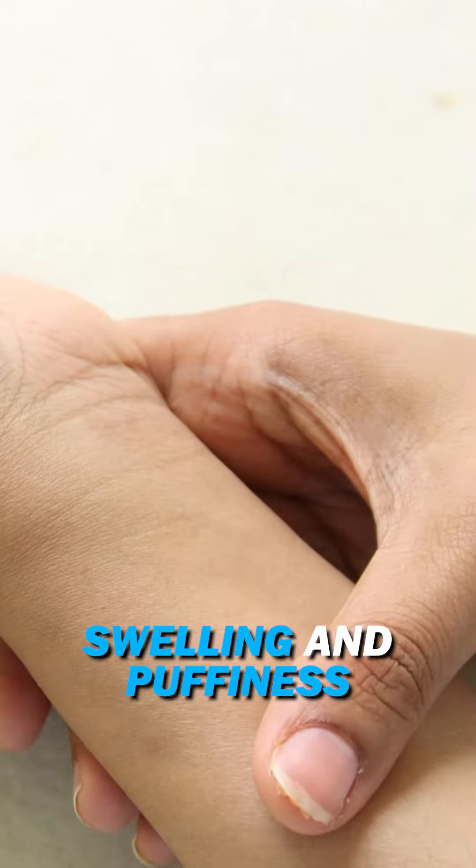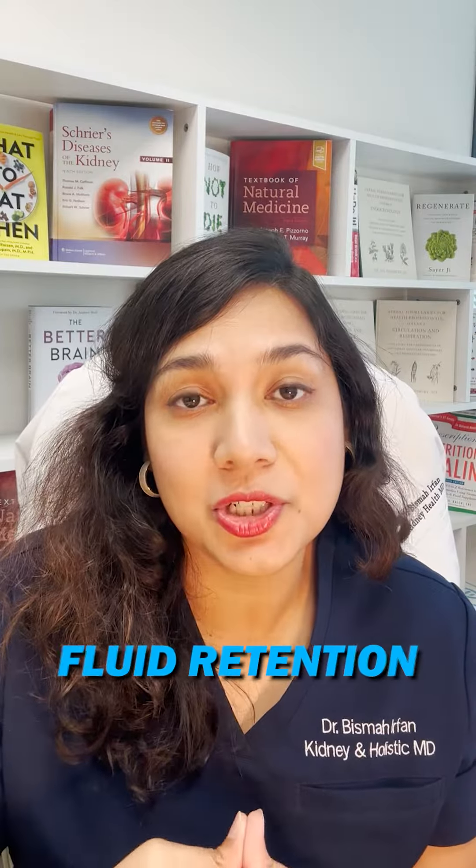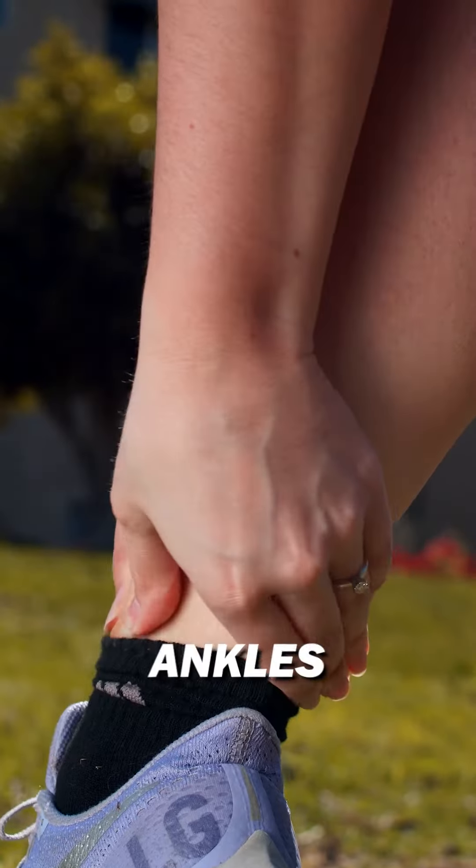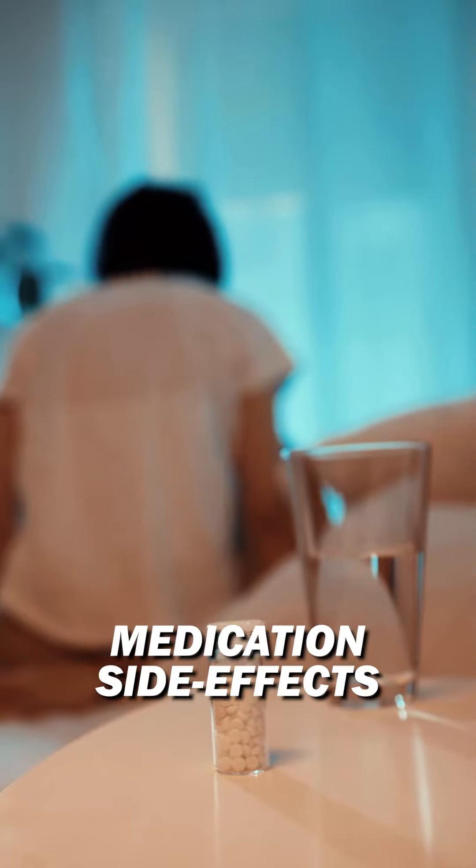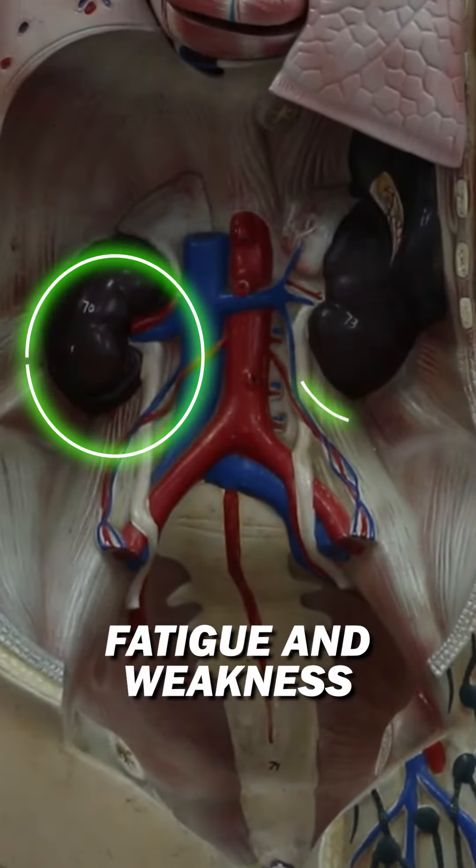Next, swelling and puffiness. These indicate fluid retention, often around ankles, legs, or even under your eyes. It could be a heart sign, a side effect of some medication, or it could be related to your kidneys.